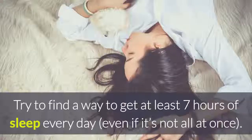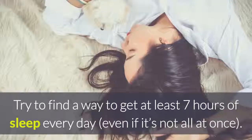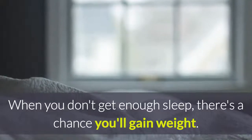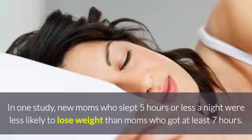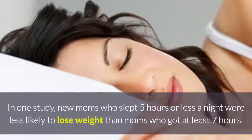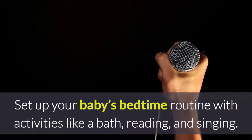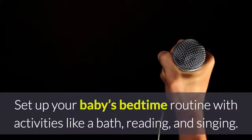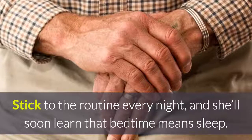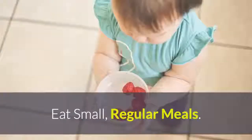Go to bed. Try to find a way to get at least 7 hours of sleep every day, even if it's not all at once. When you don't get enough sleep, there's a chance you'll gain weight. In one study, new moms who slept 5 hours or less a night were less likely to lose weight than moms who got at least 7 hours. Set up your baby's bedtime routine with activities like a bath, reading, and singing. Stick to the routine every night, and she'll soon learn that bedtime means sleep.